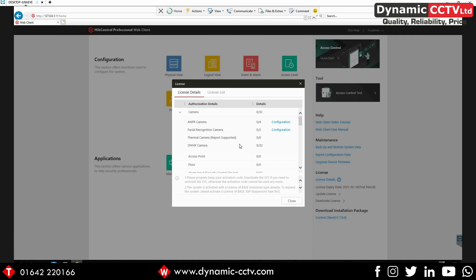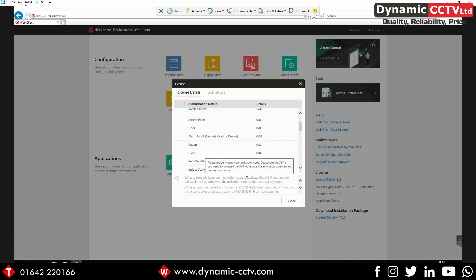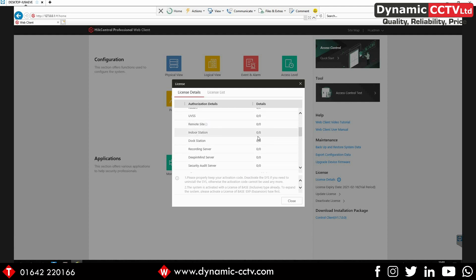Going into our license details, you can see we can add up to 32 standard cameras, up to four ANPR cameras, and we've also got the ability to add two facial recognition cameras to the system. Our access points are the number of doors we can add into the HikCentral system. We've got 32 alarm inputs and also two radar units on this license. We can also add in up to eight indoor stations for the intercoms, because this does come pre-loaded with the intercom module.